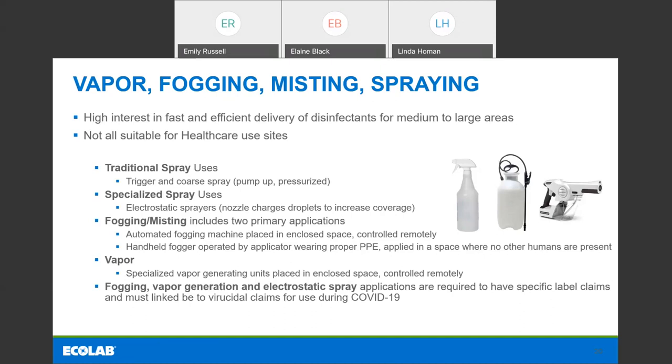Vapor is not very different from fogging and misting, but it's just been marketed differently. We're seeing a lot of hydrogen peroxide vapor offerings on the market. These are specialized vapor-generating units wheeled into a room, the space is sealed off, and they're operated remotely. The difference I've seen is that the fogging and misting tend to be more of a wet application, while the vapor ones have less moisture in the air but higher concentrations of the active ingredient — so there's less wetting but more chemistry delivered to the surface to get the kill.